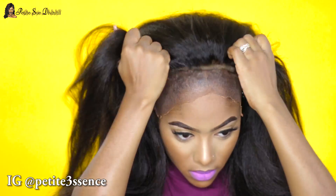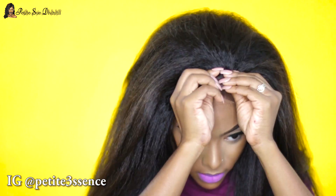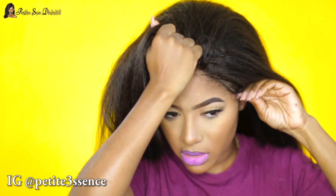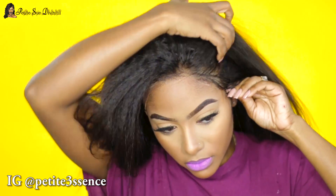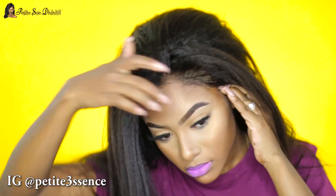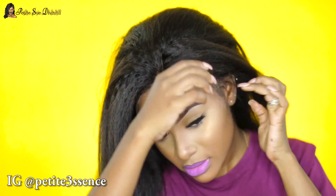I did my ball cap method before applying this wig. If you need to see a detailed ball cap method tutorial from me, two or three videos will be linked in my description box — very detailed tutorials to help you out with the perfect ball cap method application.